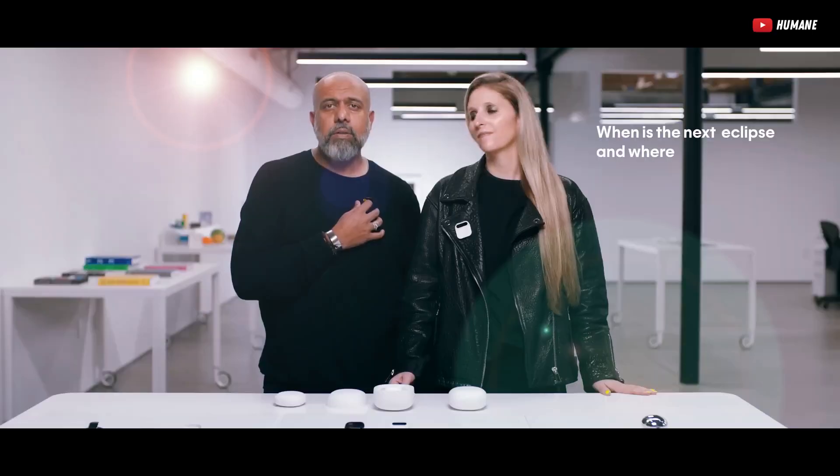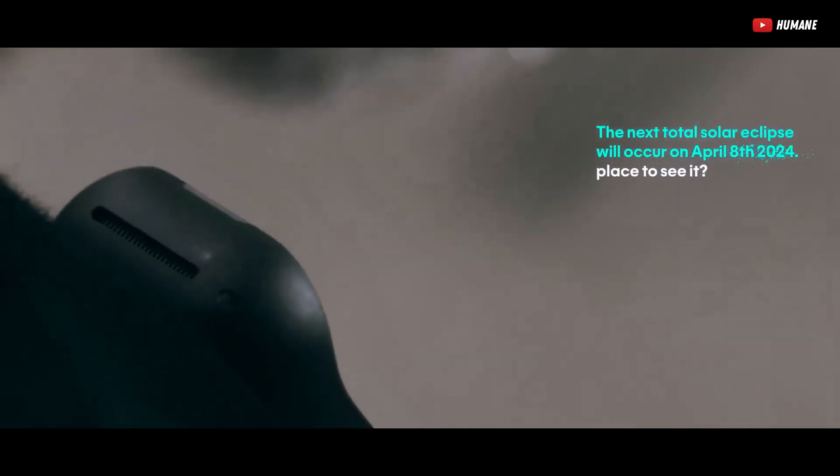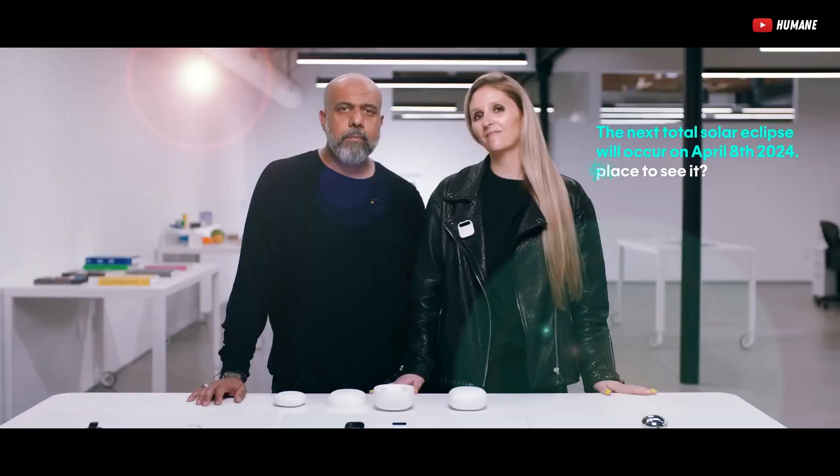When is the next eclipse and where is the best place to see it? The next total solar eclipse will occur on April 8th, 2024. Best places to see it are Exmouth, Australia and East Timor.